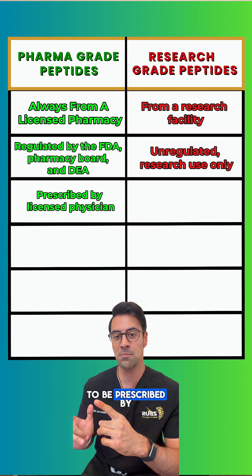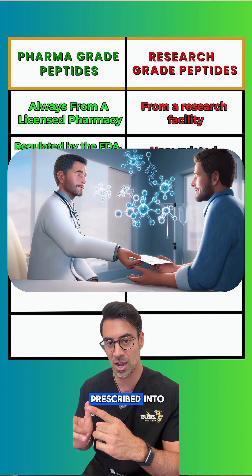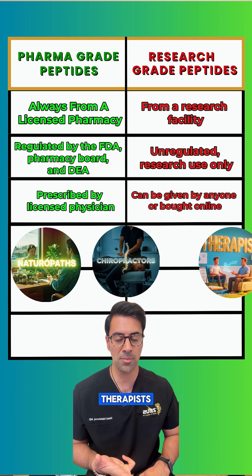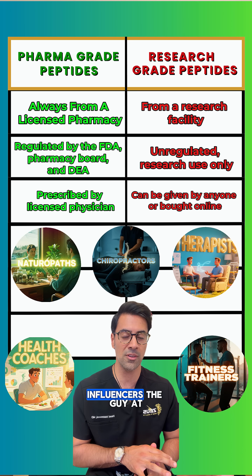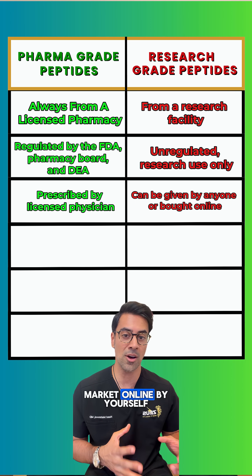Pharma grade peptides have to be prescribed by a licensed physician in the state that you are getting them prescribed in. Research peptides can be given out by anybody, including naturopaths, chiropractors, therapists, health coaches, fitness trainers, influencers, the guy at the gym, or you can even get them yourself through the gray market online.